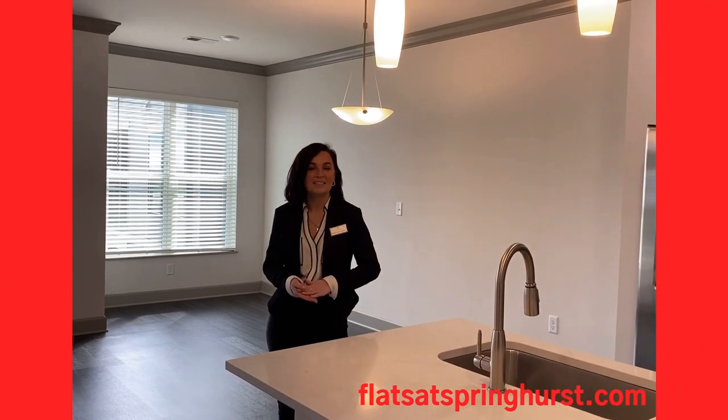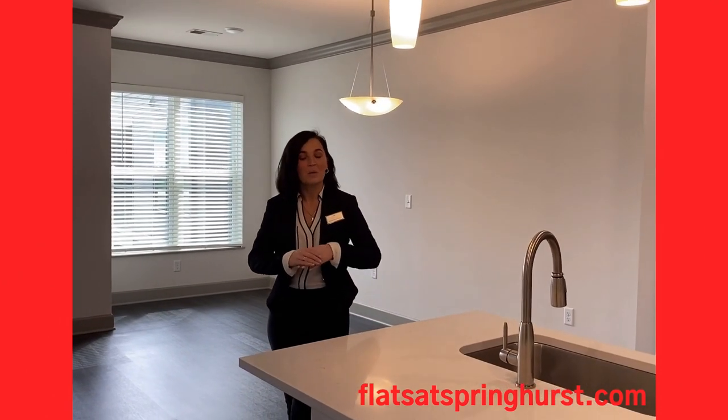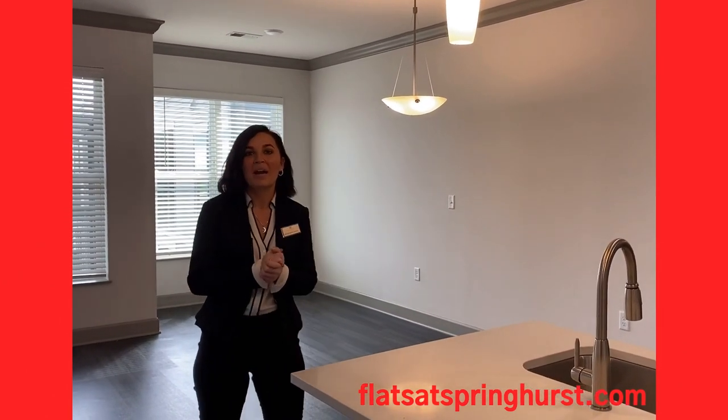Hi there, my name is Mackenzie at Flats at Springhurst. I want to give you guys a quick tour of our one-bedroom, one-bath — the Paddock.